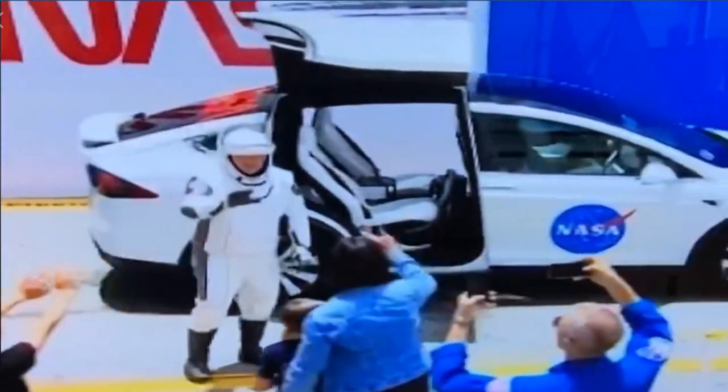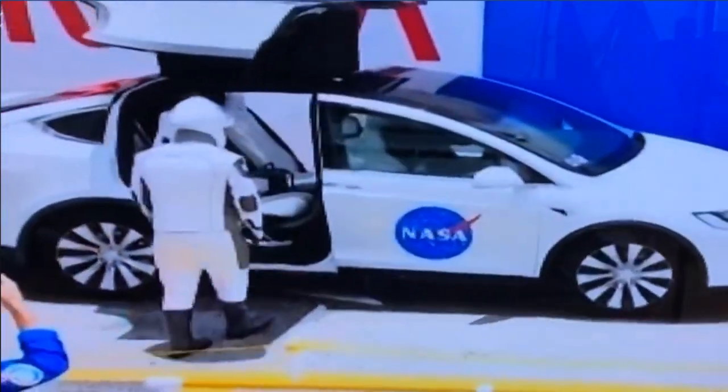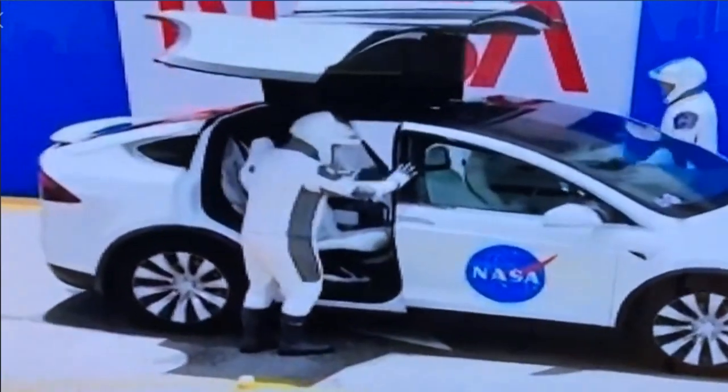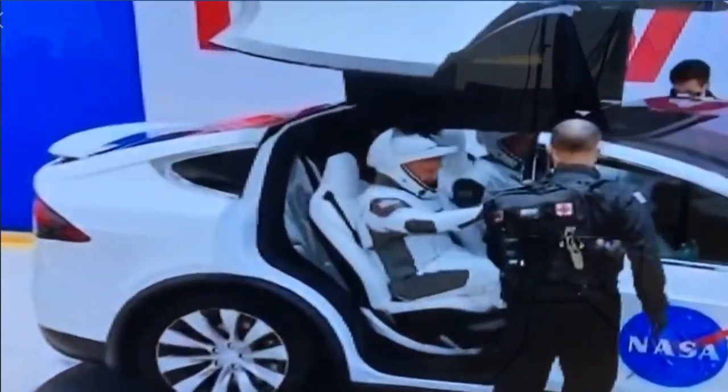Yes, I'm telling you, worm all day. So they're climbing through those DeLorean doors of the Model X. This is totally from the future.